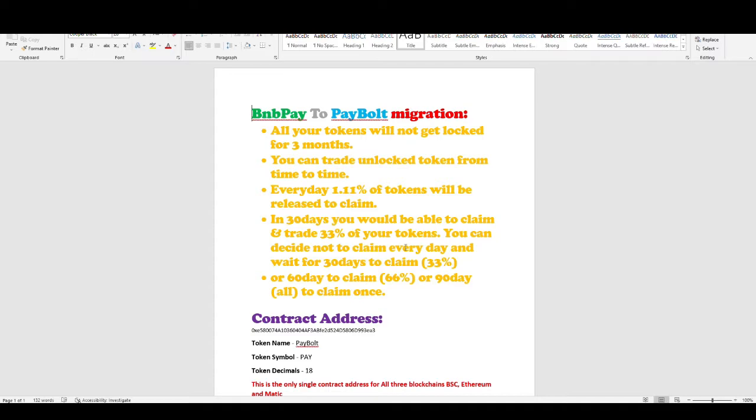The second point is that you can trade your unlocked tokens from time to time easily. The third point is that every day 1.11% of tokens will be released to claim — so they are giving you 1.11% tokens per day.